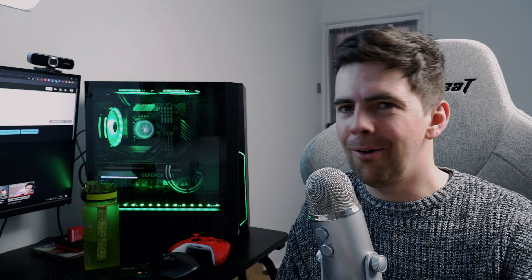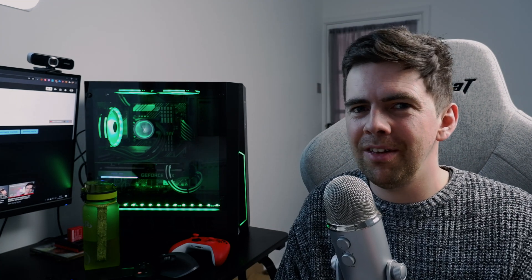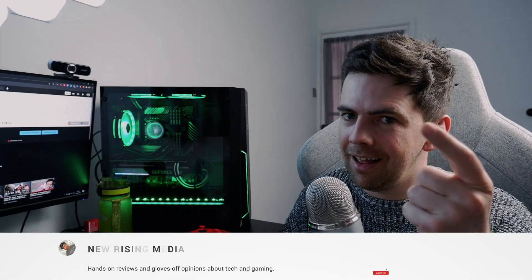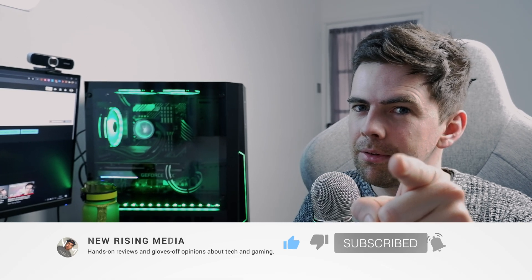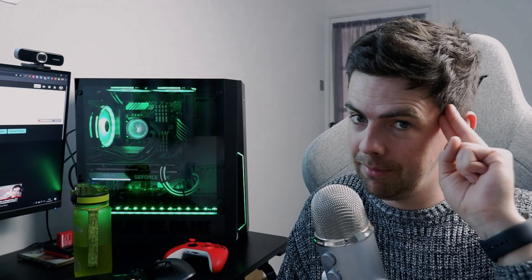So what do you think — are you excited about Xbox Cloud Gaming on your iPhone, your iPad, or any device via a browser? Let me know in the comments. As always, like if you enjoyed this video, subscribe if you loved it, and I'll see you in the next one. Take care.